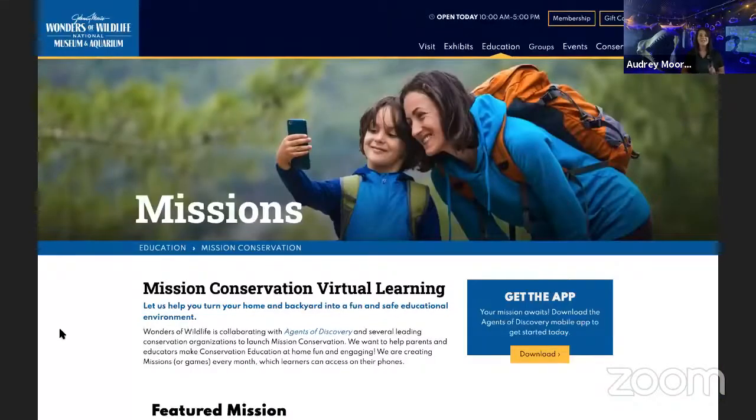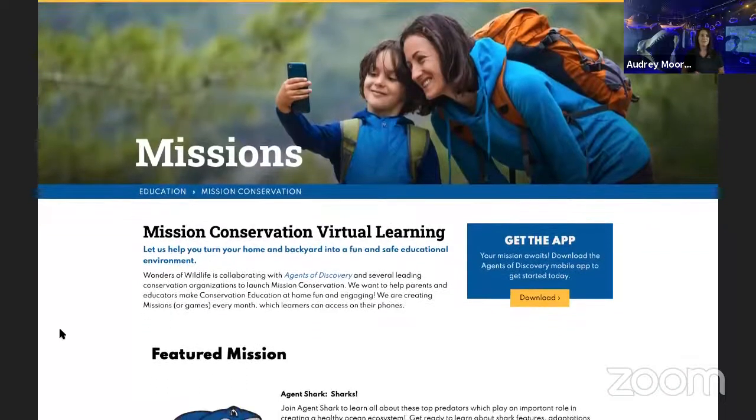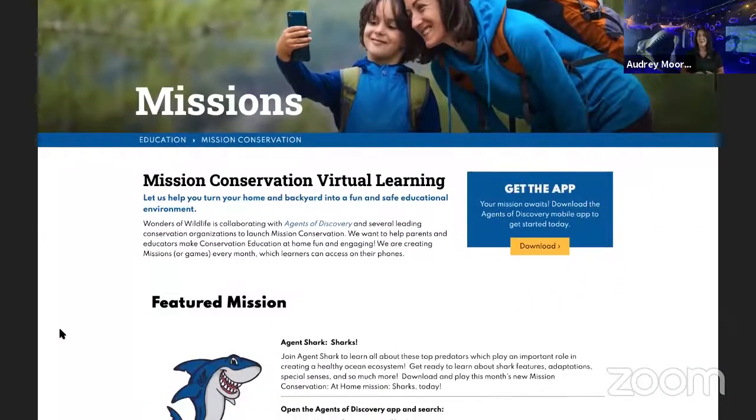Throughout the month of August, you will get to meet multiple partners to learn all about sharks. Get ready to dive into these fun facts about these amazing animals. In order to play this really fun mission, all you have to do is swim on over to our Mission Conservation page at wondersofwildlife.org/missionconservation.